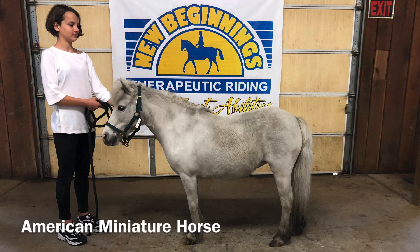This is Princess. She's an American miniature horse. They can come in any color and are measured in inches instead of hands. They were originally brought to the U.S. to work in coal mines. Now they're mainly used as pets, or they can be ridden by small children or pull carts. They've even been known to be service animals.